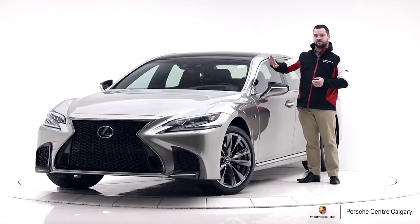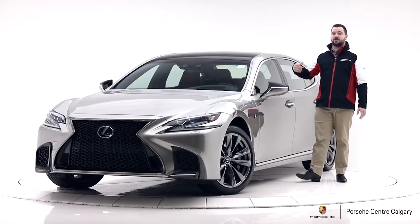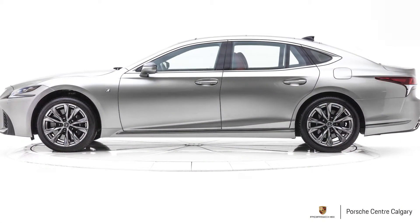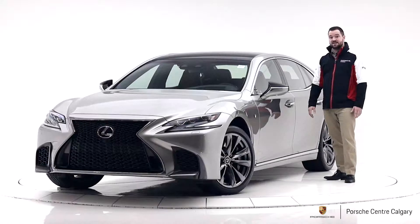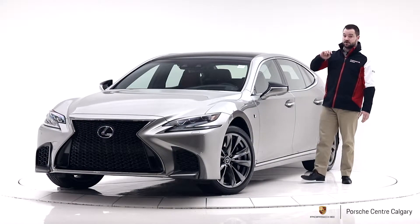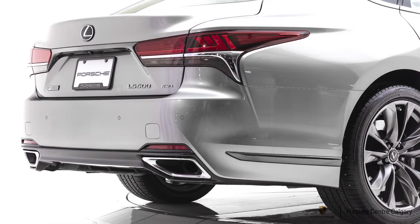This one is in Atomic Silver, which is a nice color. Very low maintenance — doesn't show the dirt and scratches very much. You see a lot of them in black, which is great, but definitely higher maintenance. This is a little bit easier to live with. F-Sport also gives you larger brakes and wider rear tires, so there are some actual performance attributes there as well.